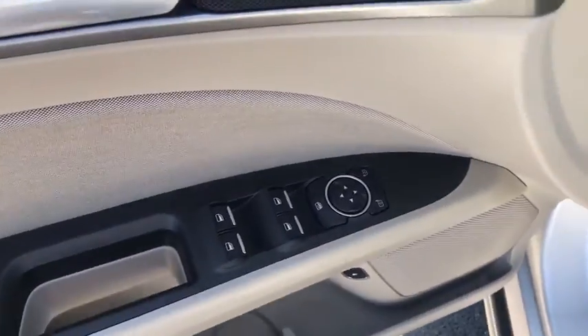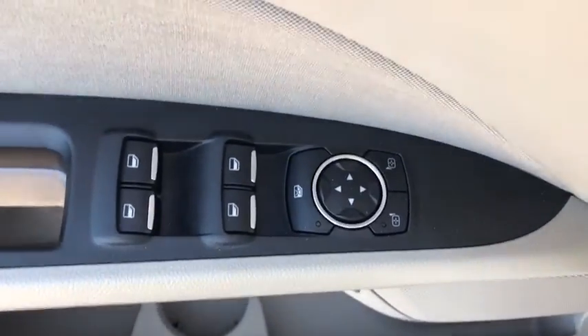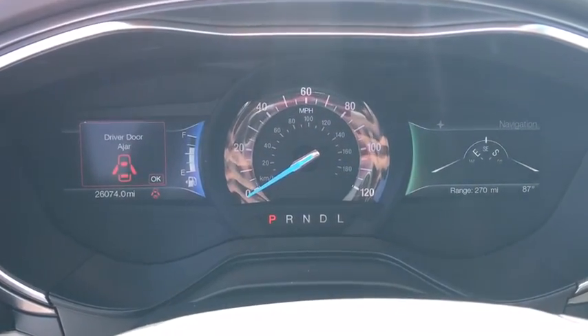Power windows, security system, compass, electronic stability control, trip computer, tachometer, panic alarm, brake assist, overhead console, remote keyless entry, front reading lamp.